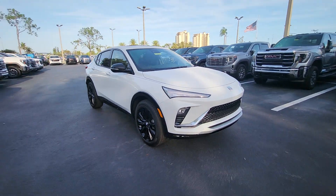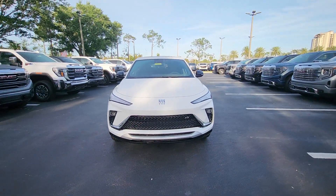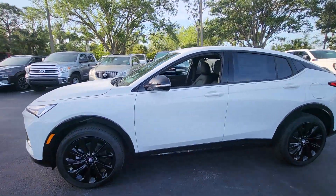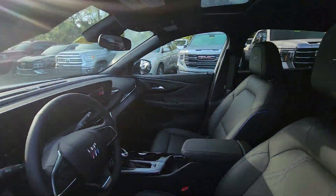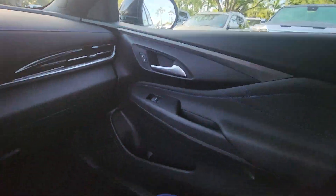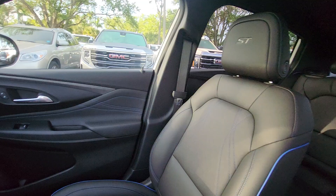Looking for your dream car? It could be the 2024 Buick Envista. Enjoy a view of this Buick Envista — the stylish yet surprisingly affordable, family-friendly vehicle loaded with passenger amenities, desirable infotainment, and standard driver assist tech.